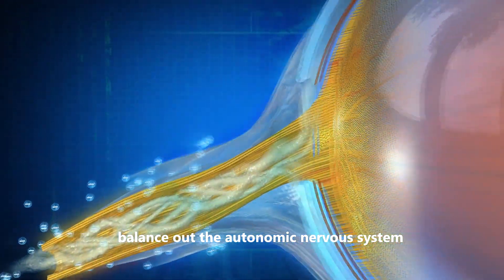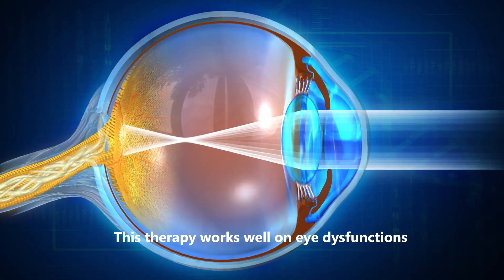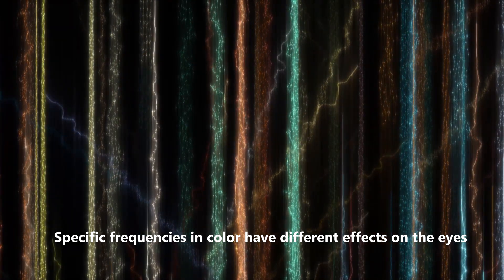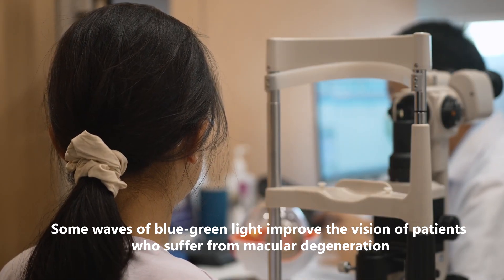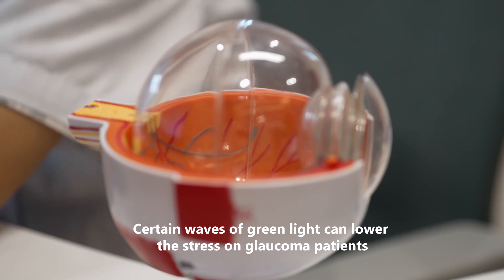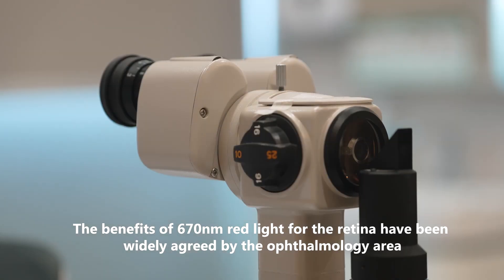This therapy also works to balance out the autonomic nervous system and to detoxify the body, and works well on eye dysfunctions. Specific frequencies and colors have different effects on the eyes — some waves of blue-green light improve the vision of patients who suffer from macular degeneration, certain waves of green light can lower the stress on glaucoma patients, and the benefits of 670 nanometers red light for the retina have been widely agreed upon in the ophthalmology field.